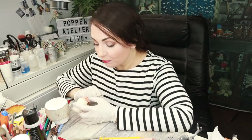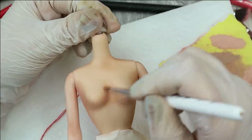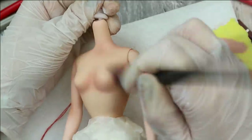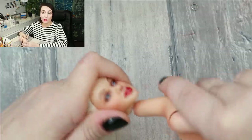Now the face looks complete to me and she looks so realistic — it's crazy. But now it's time to blush her body using exactly the same pastels I already used to blush her face. Now I'm going to put her head and the body back together and then we're going to style her hair.